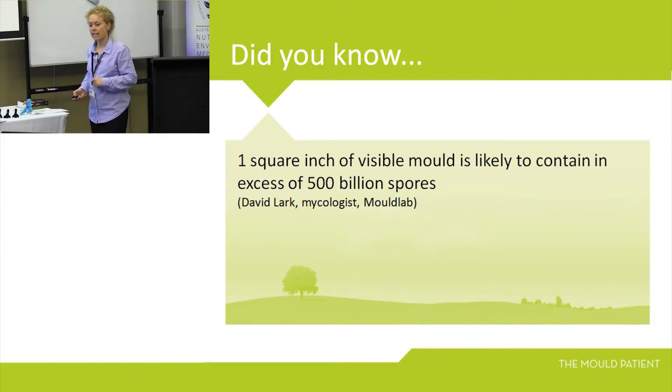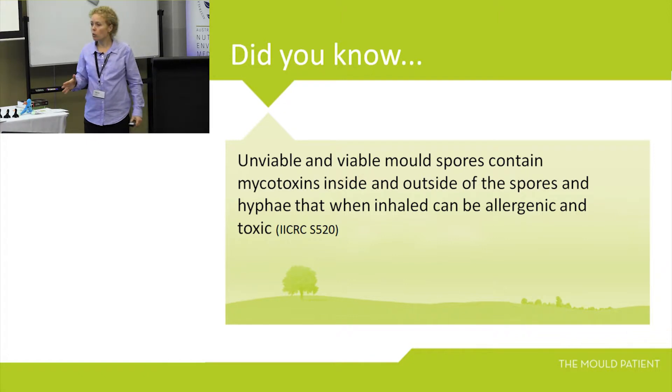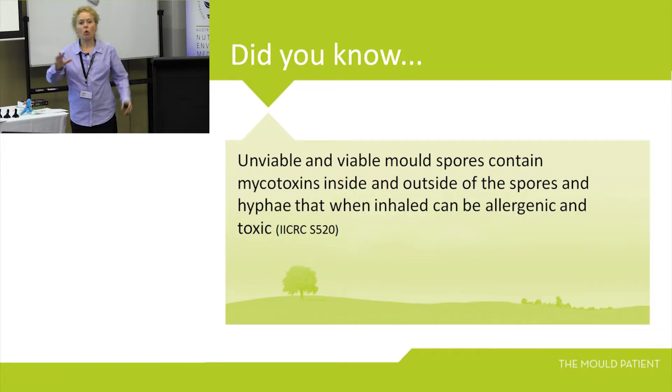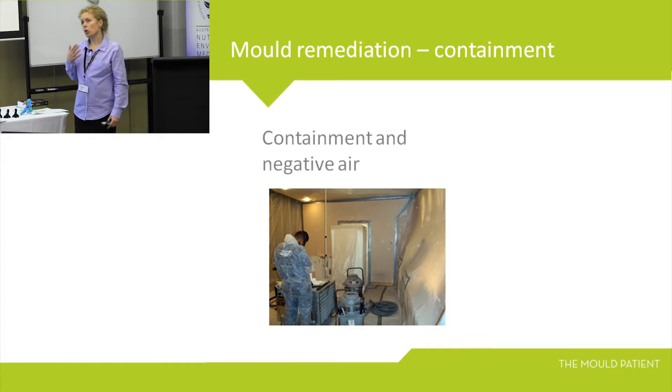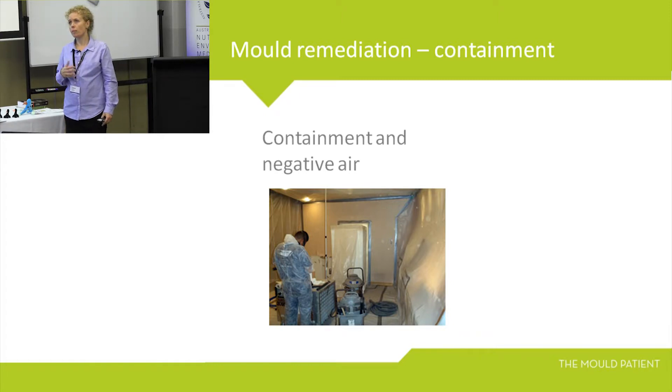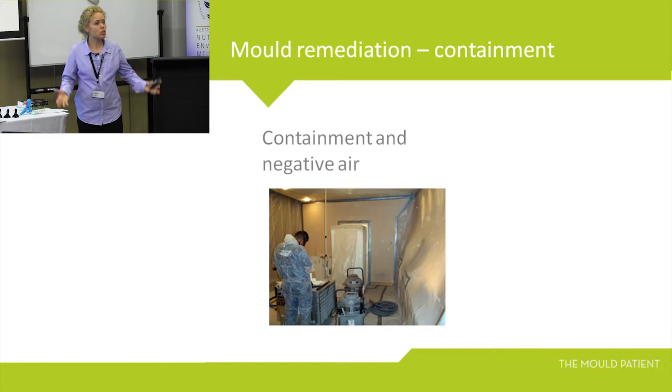One square inch of visible mould is likely to contain in excess of 500 billion spores. So if you can see it, it's already a problem. You don't clean mould — whether it's viable or not viable, it contains mycotoxins. Bleach is the worst thing you can do for mould because you give it a food source. You strip the melanin out of it, bleach the mould, but within two weeks it comes back because it never went away and now you've given it a food source. You don't need biocides. The IICRC — the most reputable organisation of mould remediation in the world — states: don't use biocides on mould. Killing the mould is irrelevant because whether it's dead or alive it still contains mycotoxins that can make you sick.